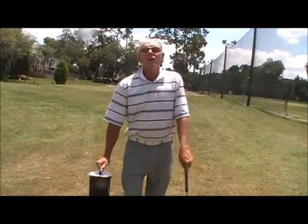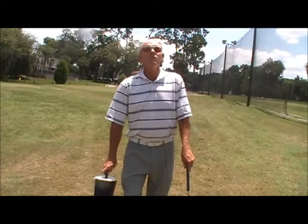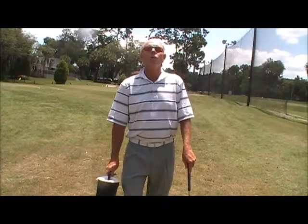Clubs are tools. They're designed to help us do different things with the golf ball. The player who has more control of the golf ball is always the player that wins because they can have the lower score.